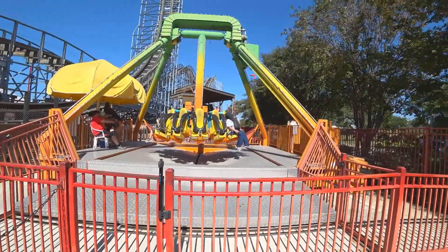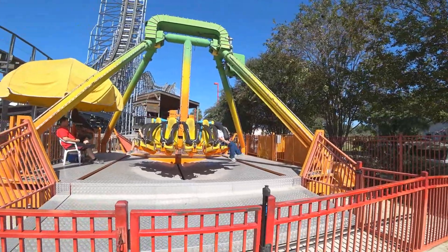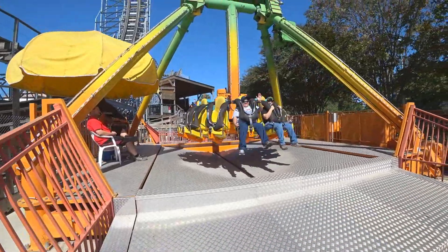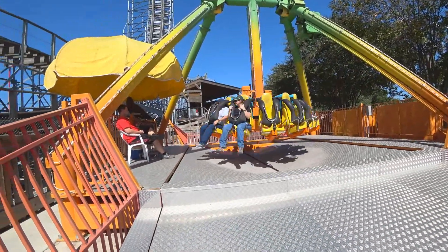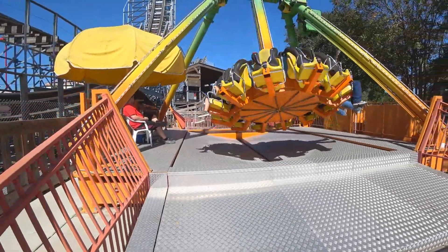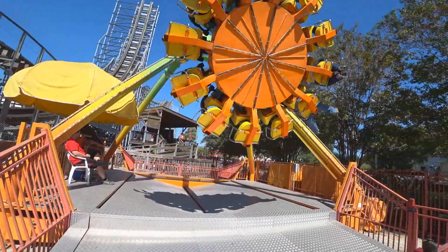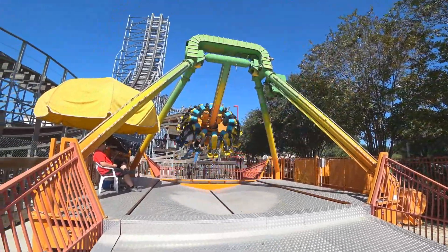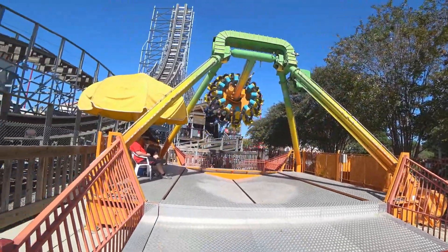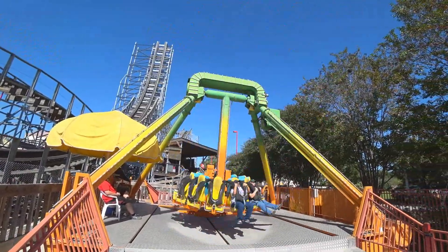There's Cat hanging out there. Let's see how they like this ride. See, if this ride didn't spin, I'd love it. I can't do spinning. Wow, that thing really does spin.